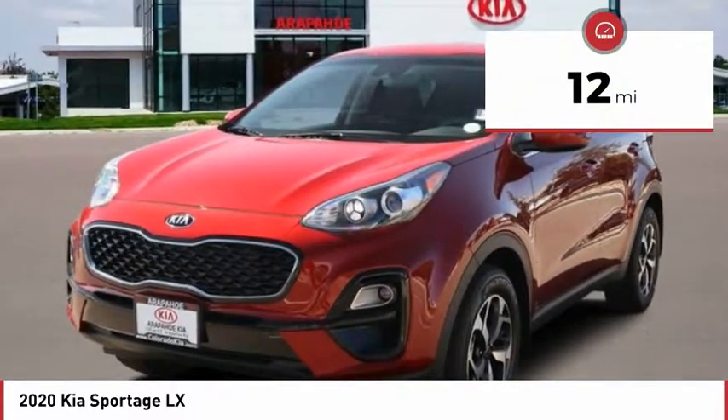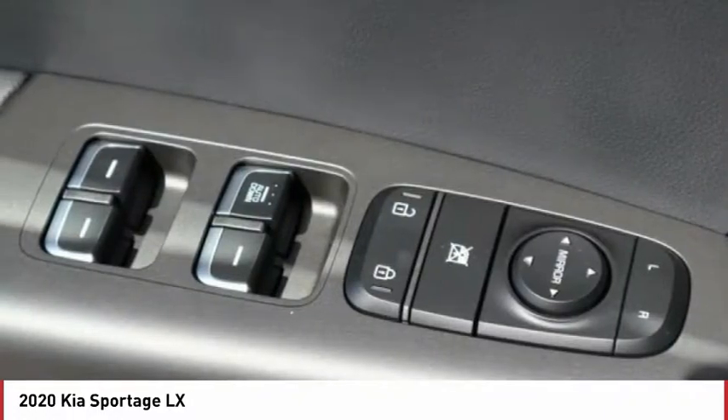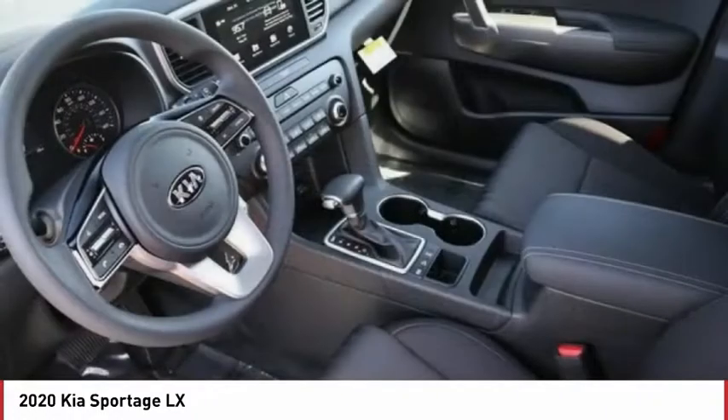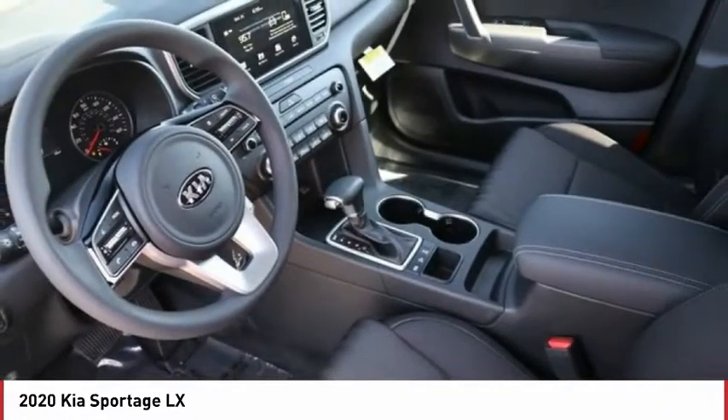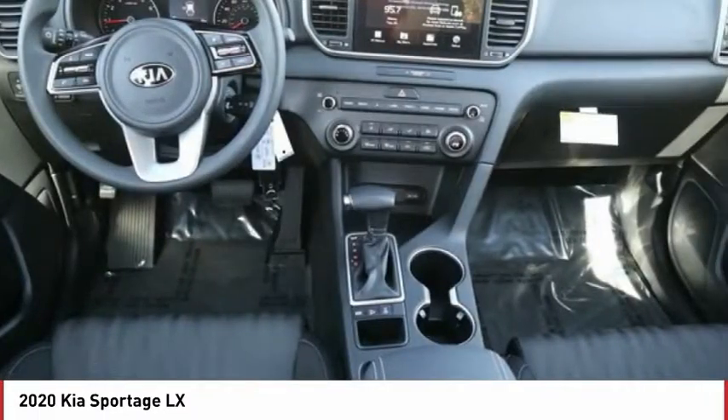Here are some of this vehicle's great options: tow hitch, automatic transmission, power mirrors, stability control, daytime running lights, tire pressure monitoring system, mud guards, remote power door locks, rear wiper, and Bluetooth.